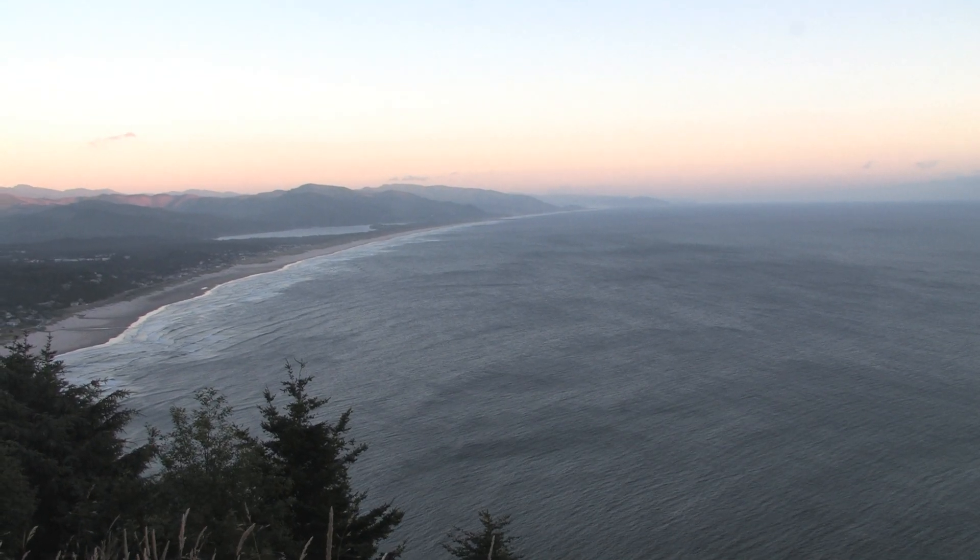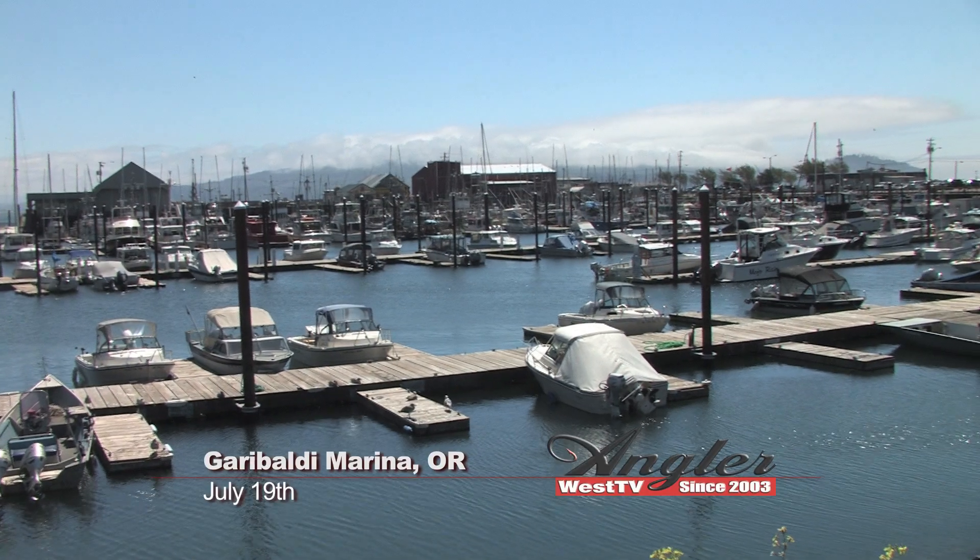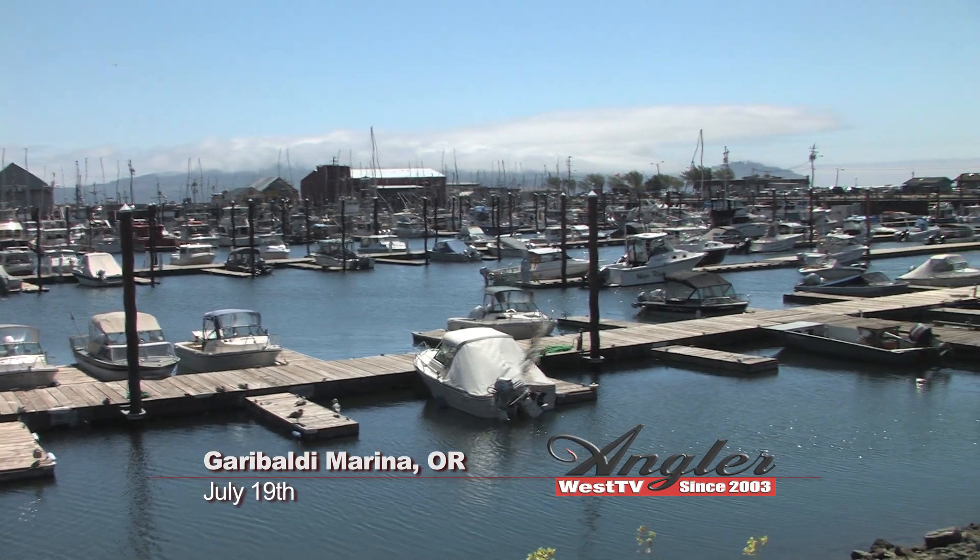The Oregon coast is one of the prettiest places on earth and it's also a great place to go after salmon and Dungeness crab.